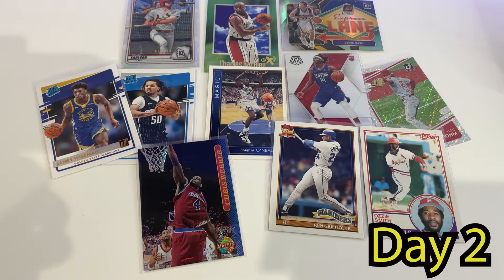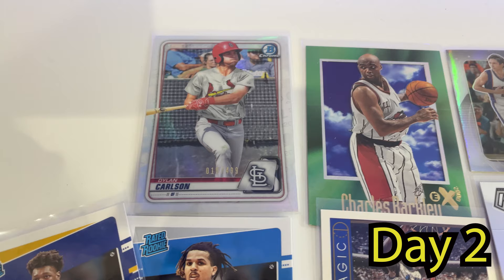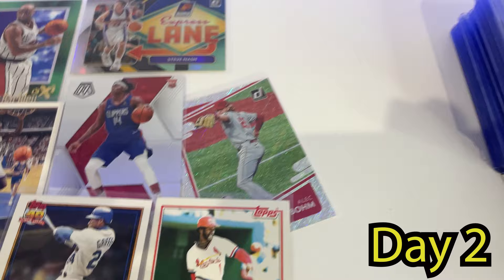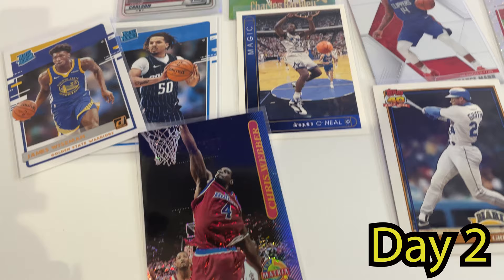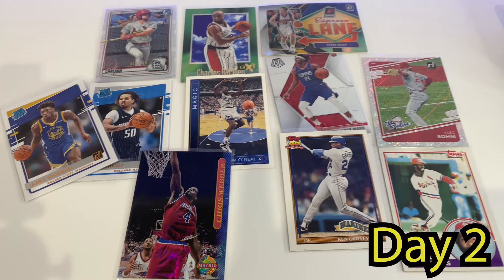These were the 11 individual cards that were sold. We sold a Dylan Carlson refractor from Bowman Chrome, numbered out of 499, sold for about $5. Sold a Charles Barkley EX 2000 for $5. Steve Nash Optic 2020 Express Lane silver holo, sold for $1.50. Terrence Mann rookie Mosaic for $1. A Rapture parallel Donruss rookie of Alec Bohm. An '83 Topps Ozzie Smith base card sold for $2. Ken Griffey Jr. '92 Topps. A '93 Shaquille O'Neal second-year card. A Topps Stadium Club Matrix from around 1996 of Chris Webber. And a couple of Rated Rookies from 2020 — James Wiseman and Cole Anthony.